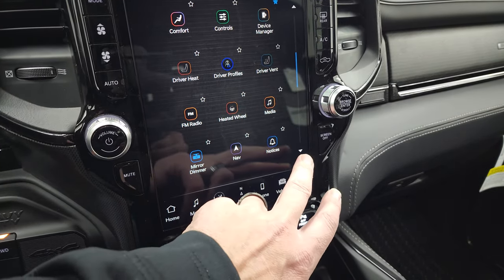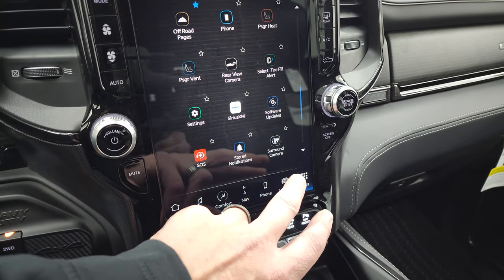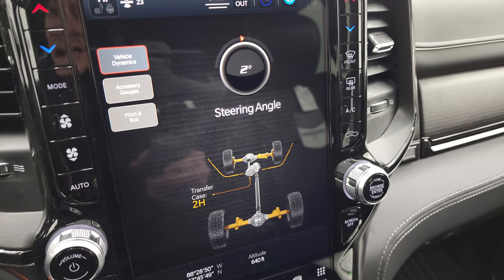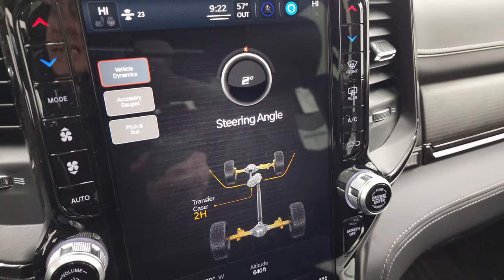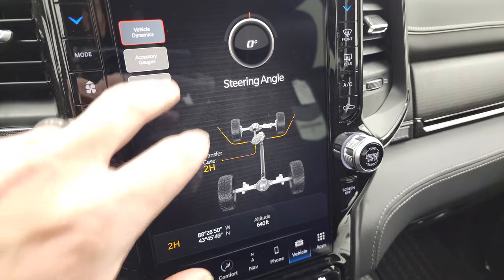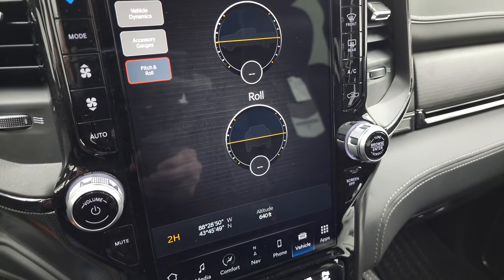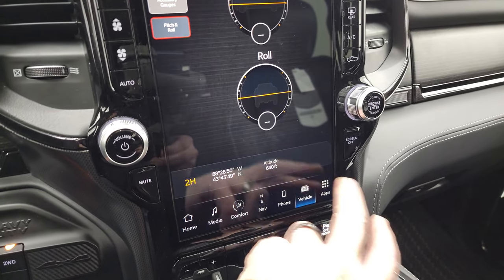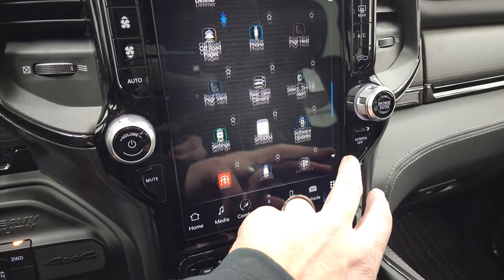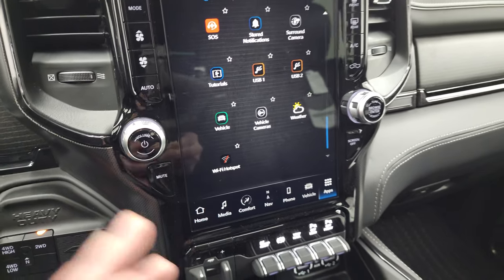You have your heated seats, auto-dimming mirror, and the off-road pages, which are pretty cool. You get your steering angle — as you turn the wheel you can see it change — transfer case, latitude, longitude, altitude, accessory gauges, and pitch and roll. Great info especially if you're going off-roading. You also have weather. That's pretty much it for the radio.